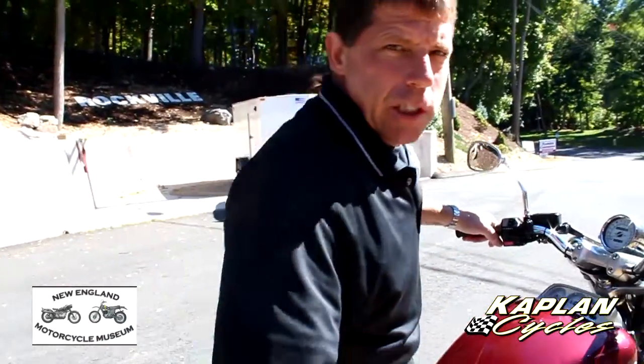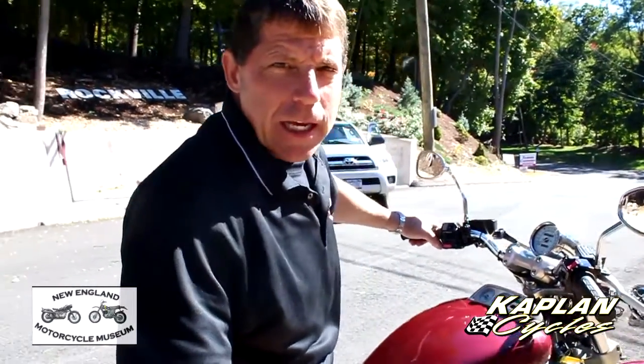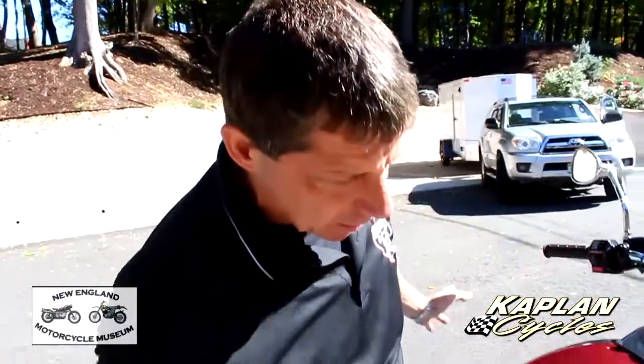This bike's a gorgeous survivor. We just put close to $4,000 of services and parts into it, and it runs awesome, it looks awesome. But while we were test riding it, we blew second gear. It's going to need some transmission work. We're selling it as-is — we've got about a two-year backlog on bikes and we just don't have the time to do it.